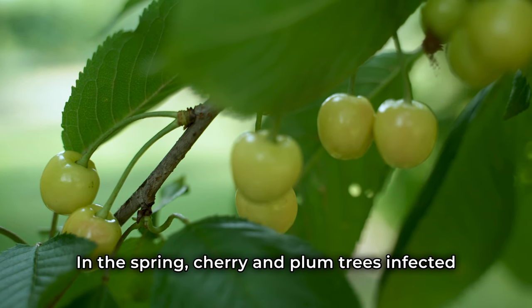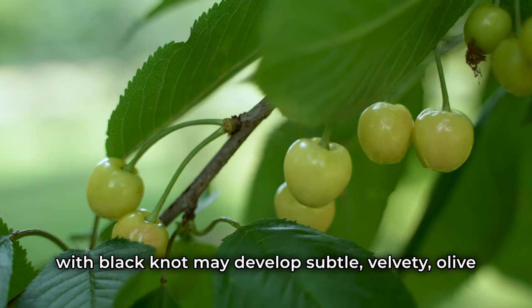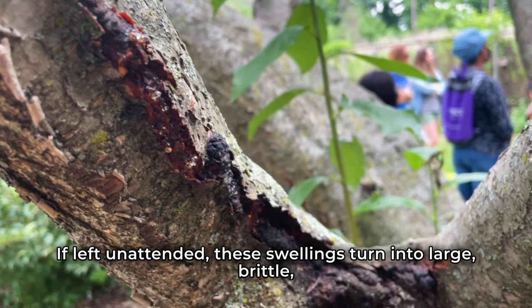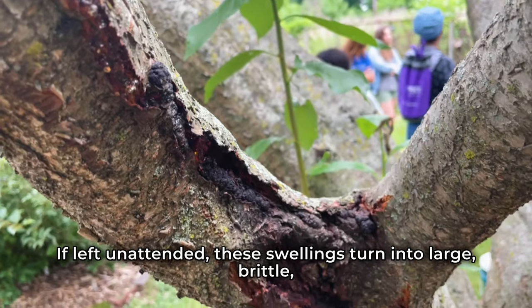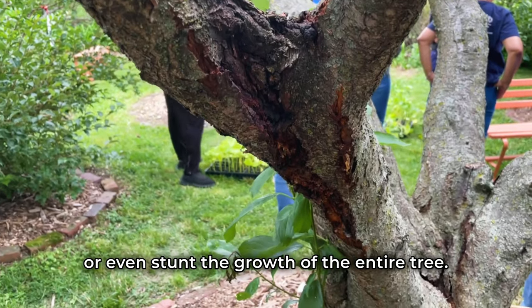In the spring, cherry and plum trees infected with black knot may develop subtle, velvety, olive green swellings on their branches or twigs. If left unattended, these swellings turn into large, brittle, unsightly black galls that can kill the whole limb or even stunt the growth of the entire tree.